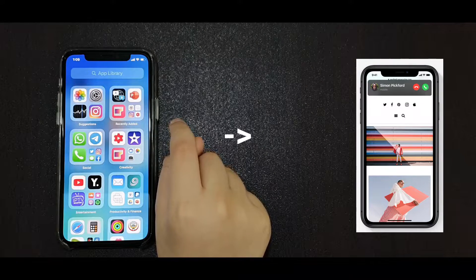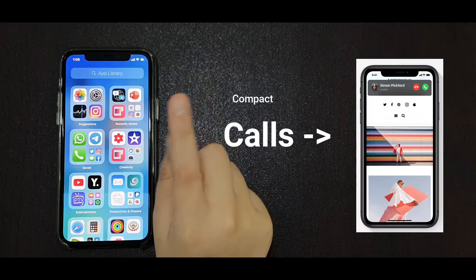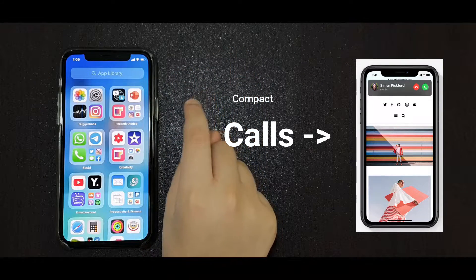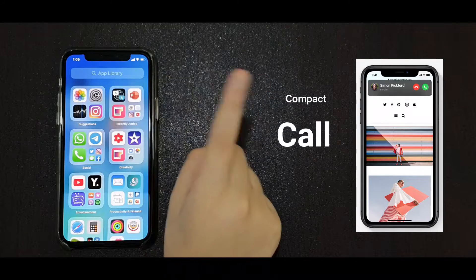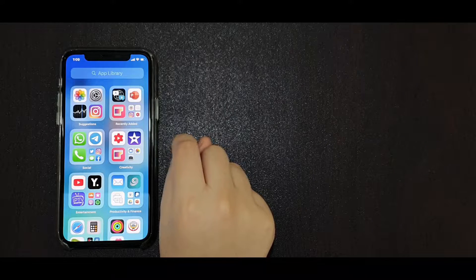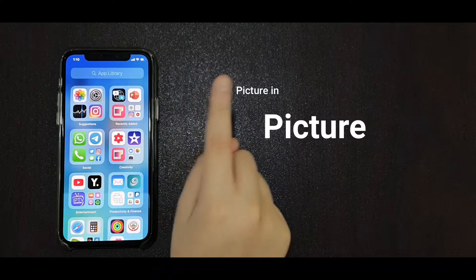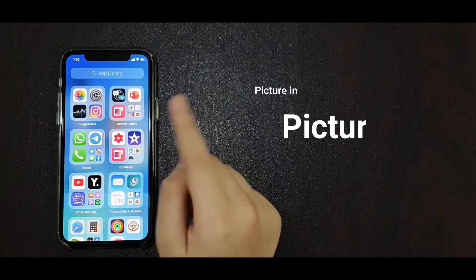Compact Calls. Calls from your iPhone — regular calls, FaceTime, and third-party apps like WhatsApp — display in an all-new compact design that doesn't take up the full screen. Picture in Picture. Now you can keep watching videos or continue your FaceTime call while you use another app.